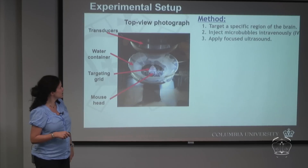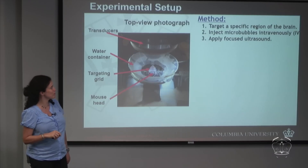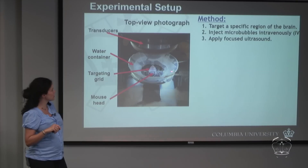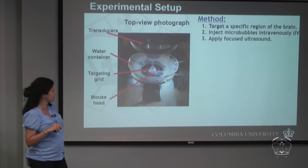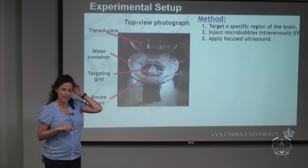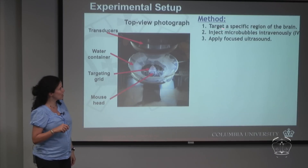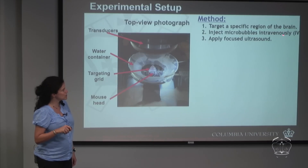We have been doing this mainly in mice. A transducer sits on top, and there's a water container ensuring coupling between the transducer and the top of the mouse's head. The mouse is anesthetized and the hair is shaved from the top of its head. We target a specific region of the brain — in our case the hippocampus, which is affected by Alzheimer's disease — inject the microbubbles intravenously, and then apply the ultrasound wave.